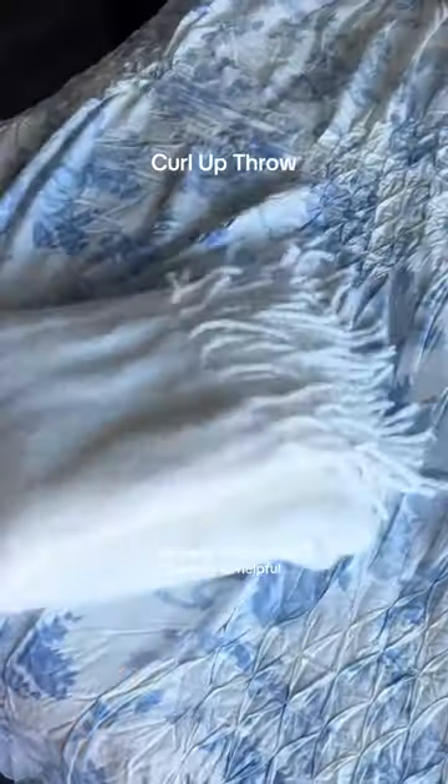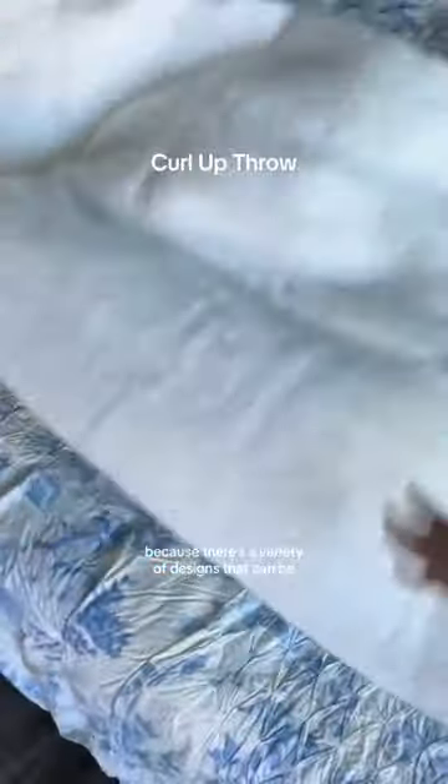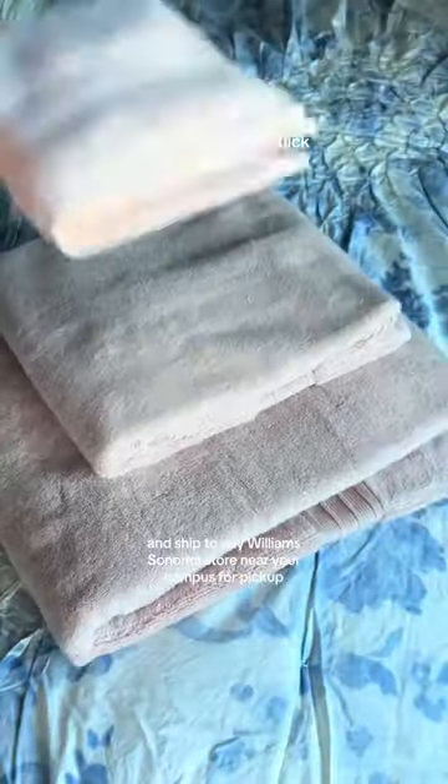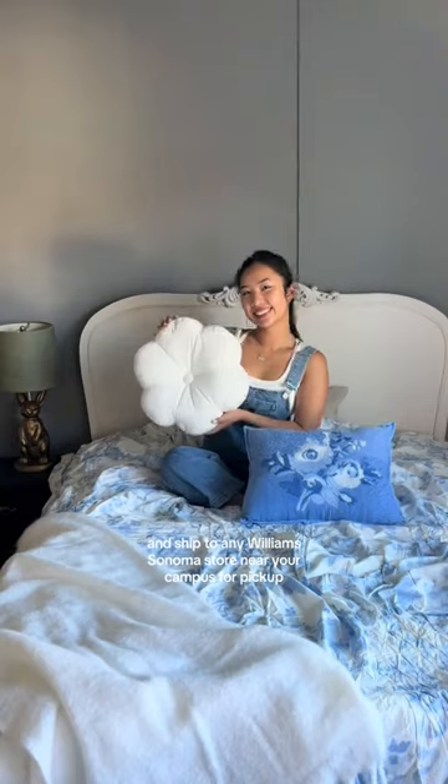That's why Pottery Barn Dorm is so helpful because there's a variety of designs that can be curated into a seamlessly fun and functional aesthetic for everyone. And the best part is you can order online and ship to any Williams-Sonoma store near your campus for pickup.